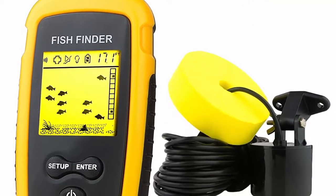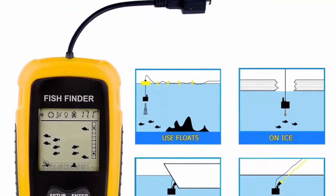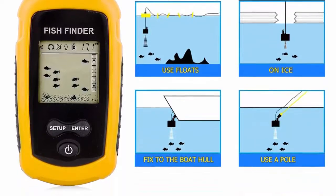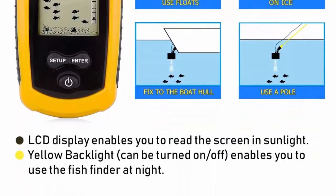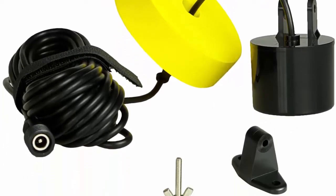Backlight mode enables you to use the fish finder at night. It applies to lake, river, sea, and other fishing environments. Can be used for offshore fishing, boat fishing, ice fishing, lake fishing, sea fishing, and more. Comes with a round transducer with a 25-foot cable and removable transducer float.